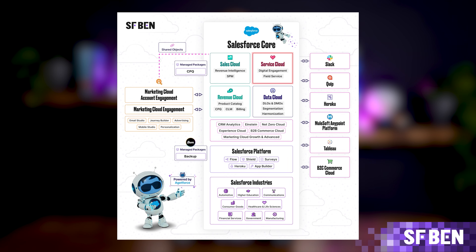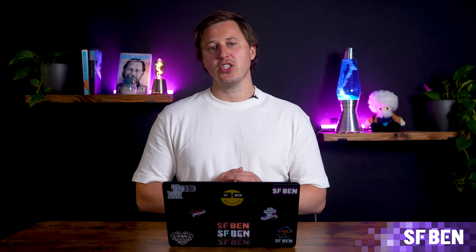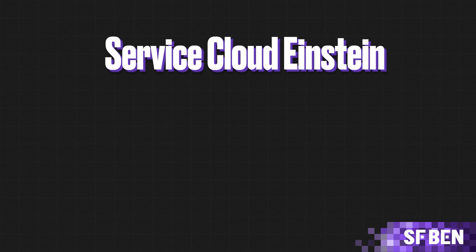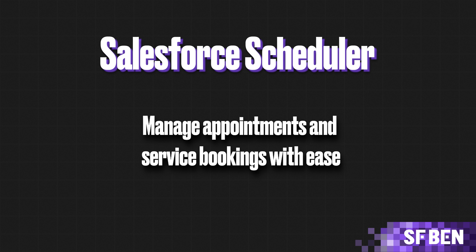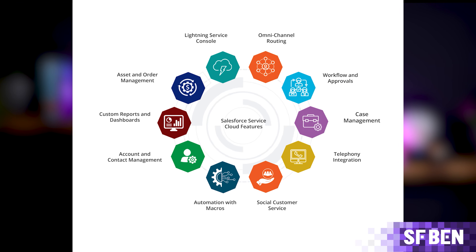Service Cloud helps businesses manage and respond to customer inquiries across multiple channels — from emails and phone calls to live chat and WhatsApp — allowing customer support teams to provide seamless multi-channel support. It's built for businesses that need to deliver excellent customer service. Add-on products include Digital Engagement, Service Cloud Einstein for AI-powered insights, Service Cloud Voice for integrated phone support, Salesforce Scheduler for appointment management, and Service Intelligence for actionable insights from customer service data. Service Cloud is essential for businesses that want to offer top-notch customer support and manage cases efficiently.